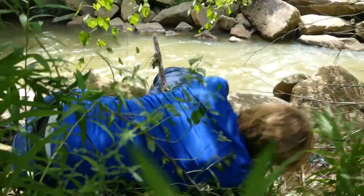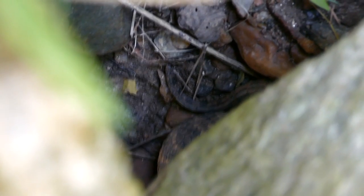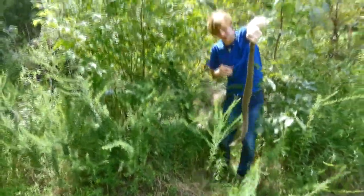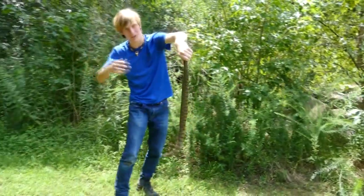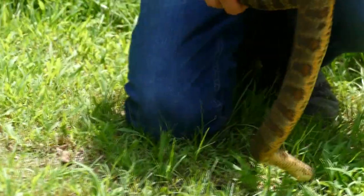Big water snake! Got it. Here we go — that's a big northern. I got its tail. Have a look at this one. That's the biggest northern I've ever caught. Check out that belly — that's a nice northern. Definitely the biggest one I've ever caught, for sure.